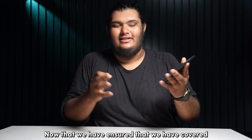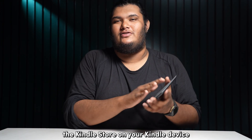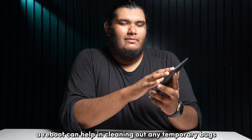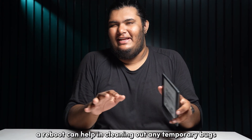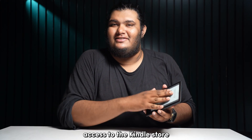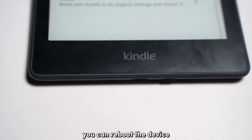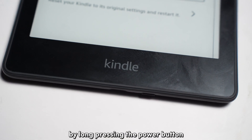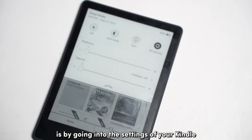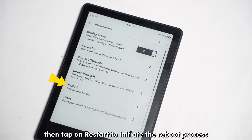Now that we've covered all the basics regarding the functioning of the Kindle Store on your Kindle device, let's proceed to rebooting your Kindle device. The reboot can help in cleaning out any temporary bugs that might have been restricting your device's access to the Kindle Store, essentially refreshing the system. You can reboot the device by long pressing the power button until the power menu pops up, or alternatively by going into settings and tapping on restart.